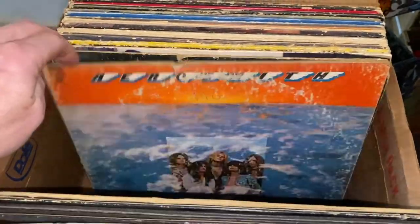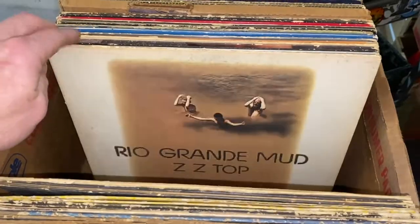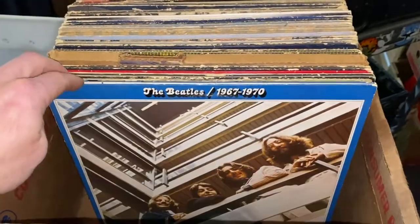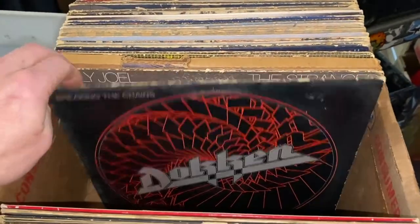Due to the wear and tear on the covers, most of these records would fall under the category of what we call well-loved. However, most of the records inside are VG Plus or near mint.